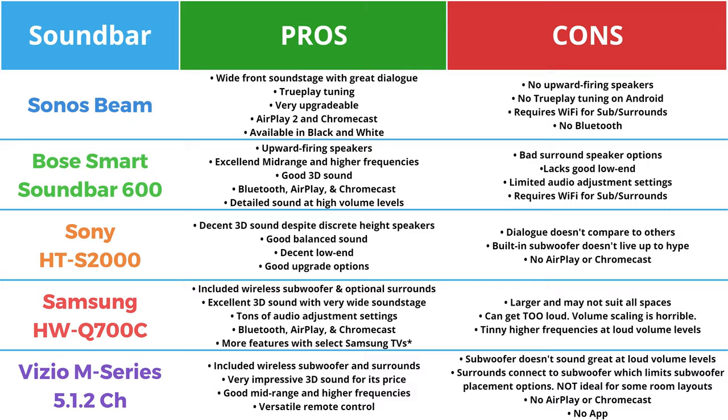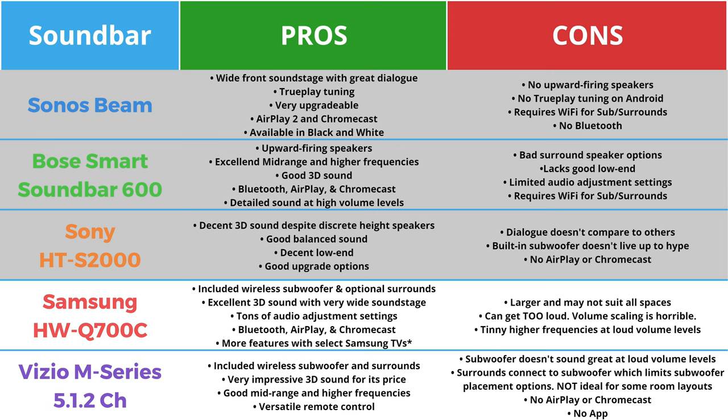Now for the pros and cons — I think I've talked your ears off already, so take a look at this table. It breaks down my thoughts on each system very concisely. All these soundbars are honestly great options when it comes to the audio itself. Personally, between the Sonos, Bose, and Sony soundbars, I would go with either the Sonos Beam or Bose Smart Soundbar 600 because I prefer Wi-Fi audio streaming and don't like the built-in subs on the S2000. If I had to pick between the Sonos Beam or the Bose Smart Soundbar 600, I think I'm going to go with the Sonos Beam. It has so many more options for upgrading its system with the Sub Mini and tons of different options for surrounds — I think it's just going to beat out the Bose system.